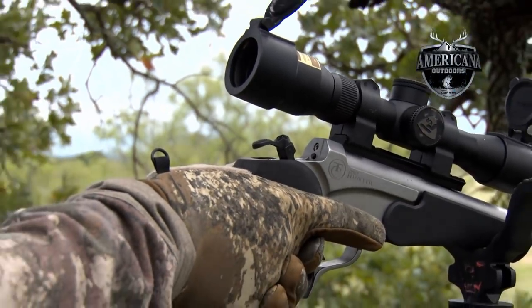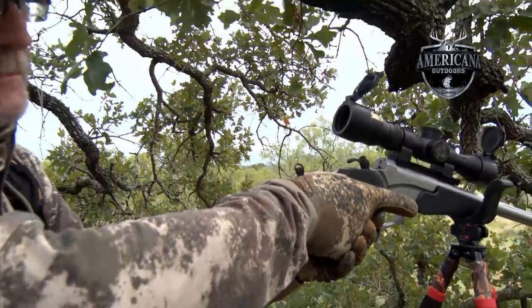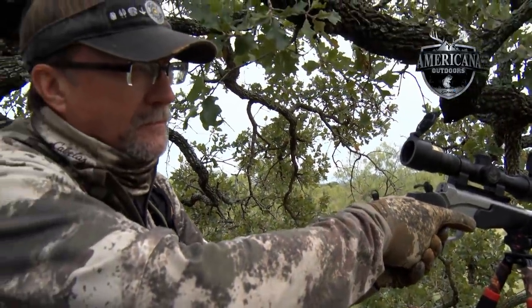Coming up, Wade Middleton will put the TC Encore Pro Hunter pistol to the test. Stay tuned.